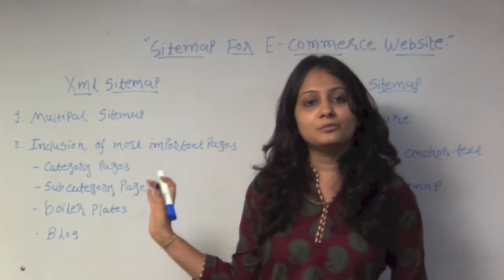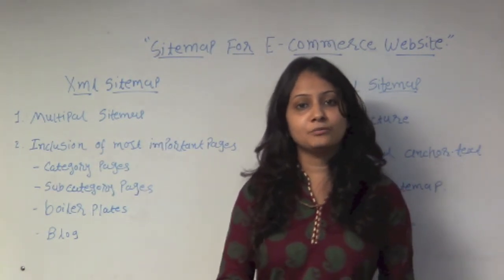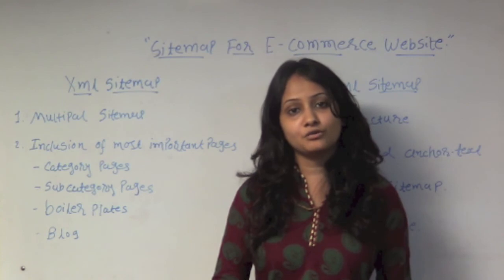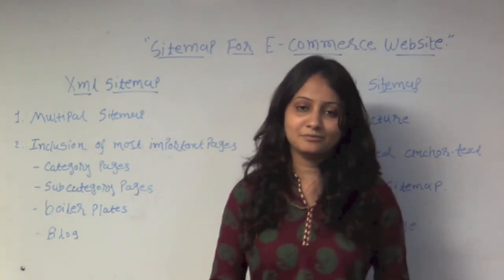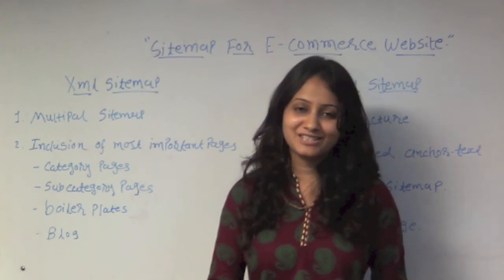So these are the most important points that you should build into your e-commerce website, and this information will definitely help you. If you have any query, you can ask us at blogpoint.com. Till then, take care. Bye-bye.